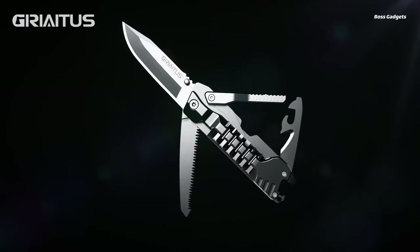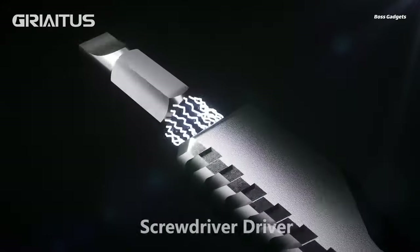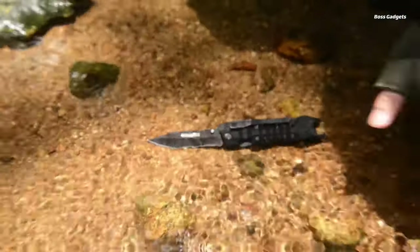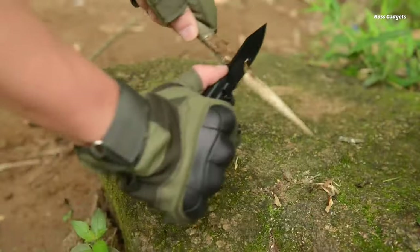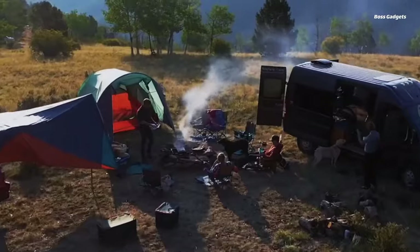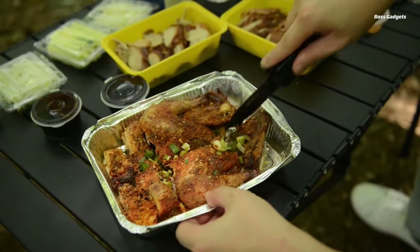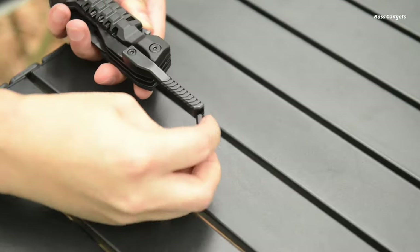Prepare for any adventure or situation with the incredibly versatile Giri-itis Multi-Tool Knife 17-in-1. This compact multi-tool packs a full arsenal of 17 vital tools into one sleek ultra-portable package, perfect for outdoor enthusiasts and everyday carry. Built with premium 420 stainless steel blades and sturdy 1045 steel tool components, the Giri-itis provides exceptional durability and cutting performance. The knife blade, saw, rope cutter, and other tools are coated in a rust-resistant black oxide finish.